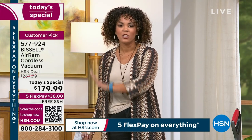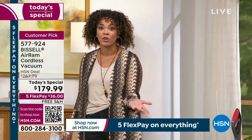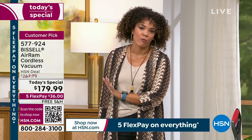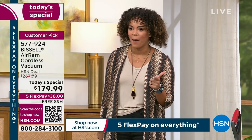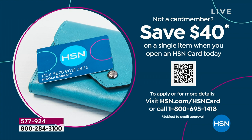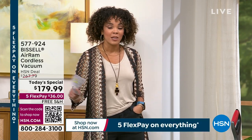You have 30 days to love it or send it back. When hundreds of people come to hsn.com to rave about a vacuum, you know it's good. It's lightweight, compact, and easy. If you want to save an extra $40, sign up for the HSN credit card — no annual fee, interest-free payments. Apply and buy — save $40. Item number 577-924.